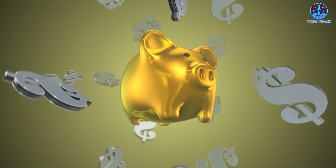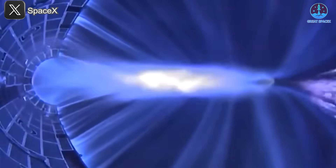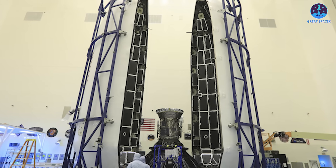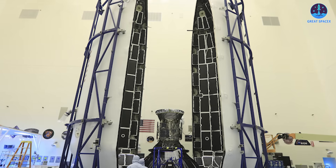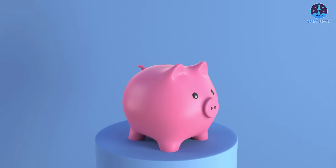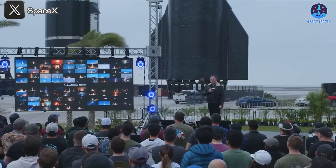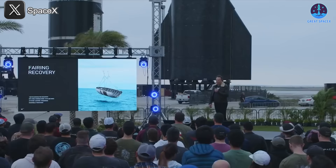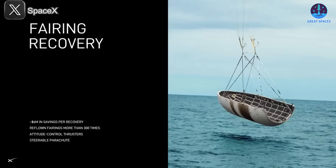Musk once summed up its significance by saying, 'You have $6 million bucks falling from the sky,' referring to the fact that each Falcon fairing set costs $6 million. While this might seem like a small fraction of the total launch cost, especially compared to the booster, which accounts for nearly half, the savings add up fast. During his 2024 Starbase presentation, Musk revealed a staggering statistic: 'We now quite regularly recover the fairing, and we've reflown fairings 300 times.' That means with 300 successful fairing recoveries, SpaceX has already saved an estimated $1.8 billion US dollars.